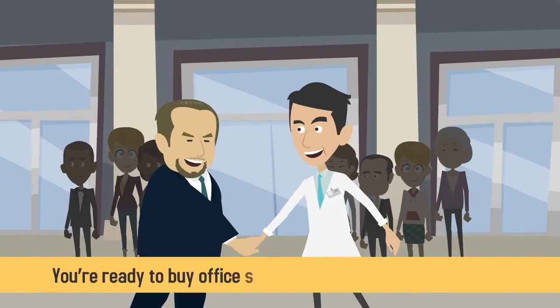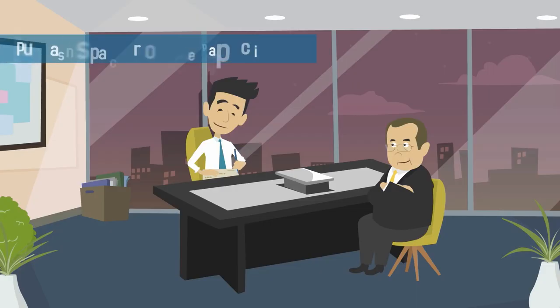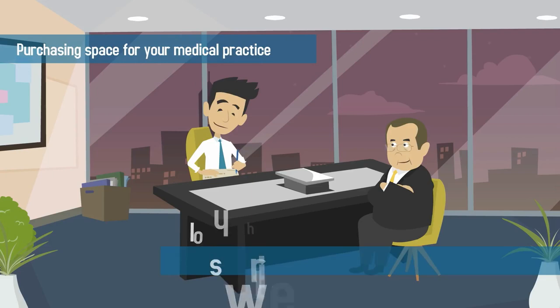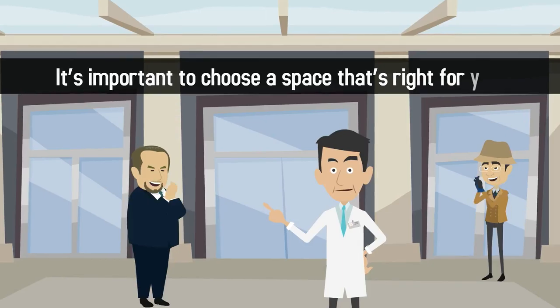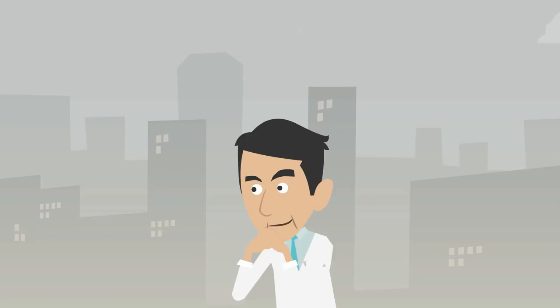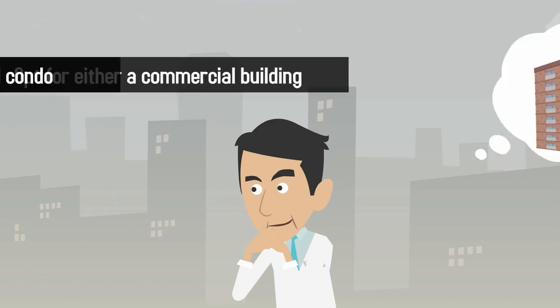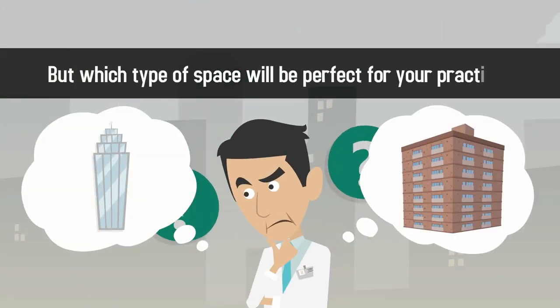You're ready to buy office space for your new medical practice. Congratulations! Purchasing space for your medical practice is one of the biggest business decisions you'll be faced with, so it's important to choose a space that's right for you. Most medical professionals who wish to own their own office space opt for either a commercial building or a commercial condo. But which type of space will be perfect for your practice?